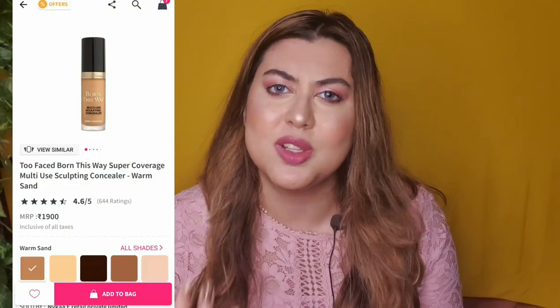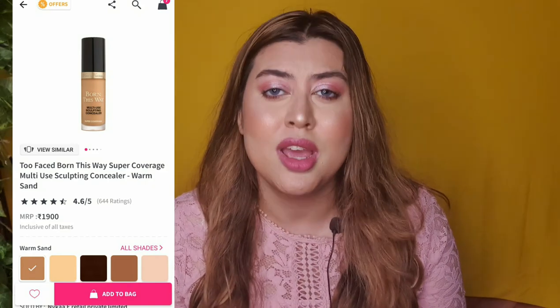I will try to post pictures as well, and all the links of the products I am recommending today will be mentioned in the description box below, so you can just click and buy. I will give you a lot of recommendations — whatever you like, you can buy. I am just giving you options. The second most favorite thing from Too Faced is their concealer, and I think many of you already know that concealer is so good.